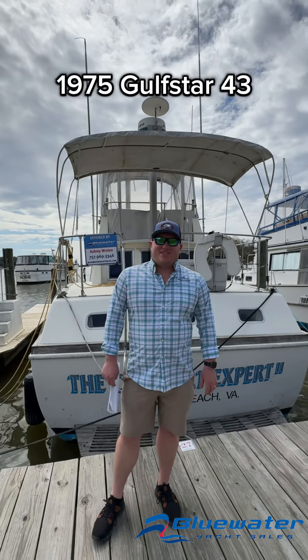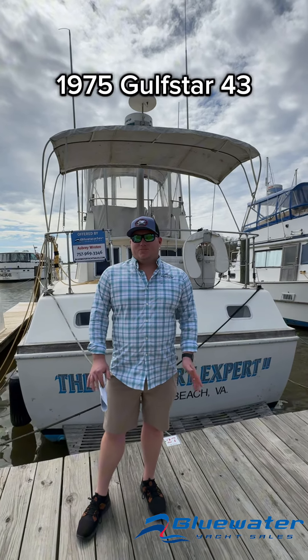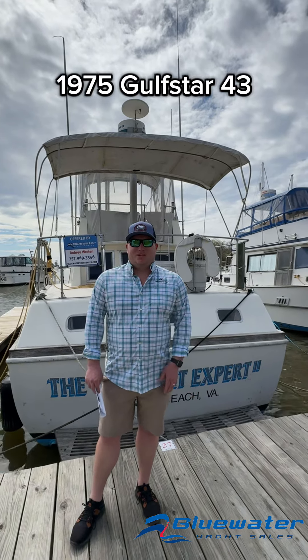Hey, my name's Aubrey with Blue Air Yacht Sales. Today we're here checking out this 1975 Gulfstar 43 Mark II Trawler. It's powered with twin Perkins diesels, super reliable. You also have a Cummins generator installed. Come take a look.